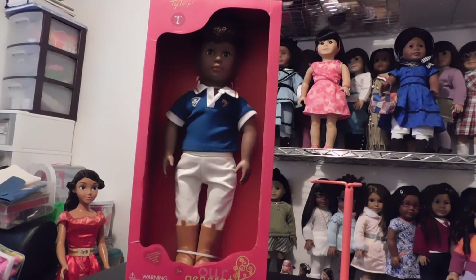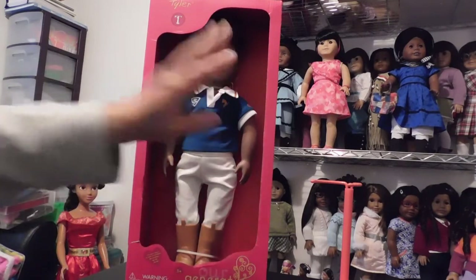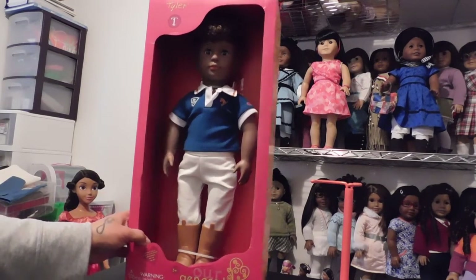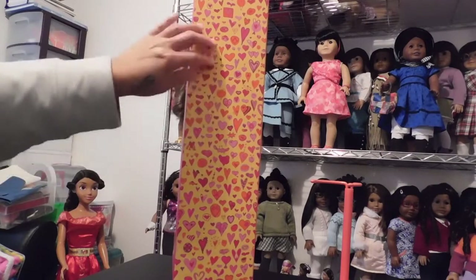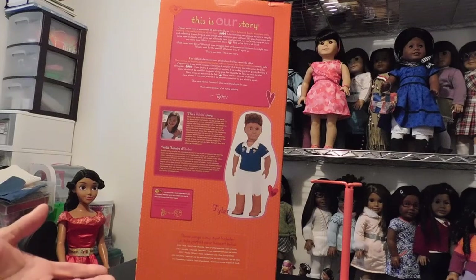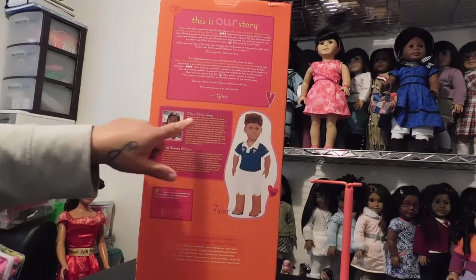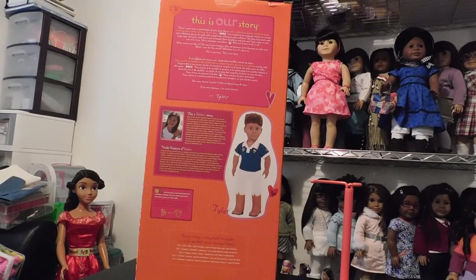This guy's name is Tyler and guys, he is so handsome. I can't wait to get him out of the box. Because of the way the box is made, I know you can't really see his face all that well because it's casting a shadow, but he is just so handsome. He's also displayed in the traditional box that they have the girls in. And here is a profile pic on the back of Tyler.